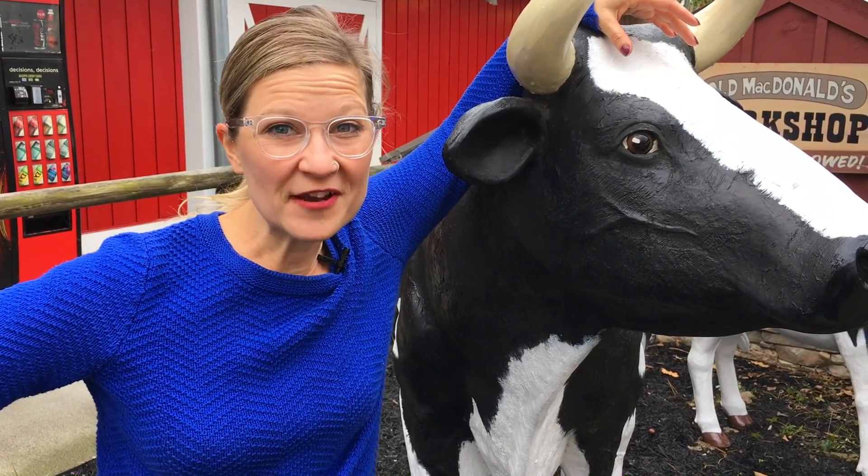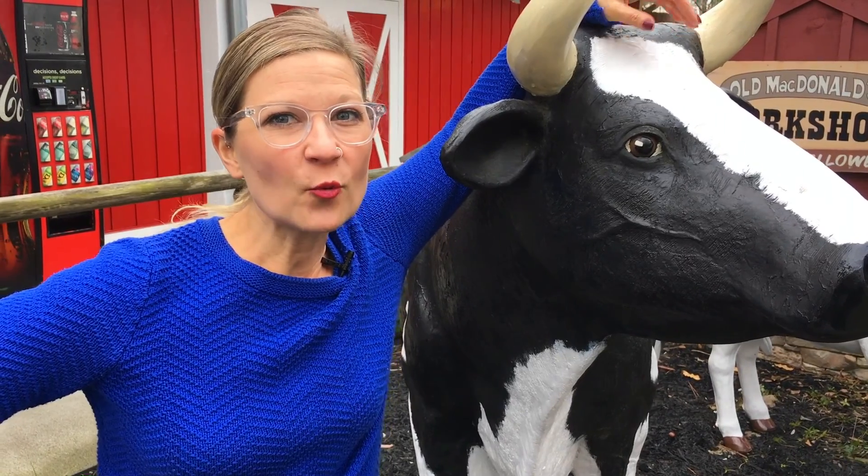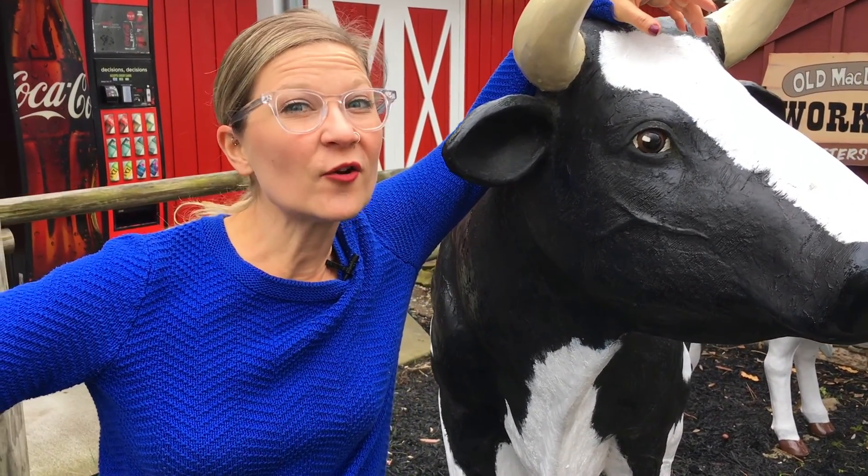Hi friends, it's Erica with the MoGrow Adventure Series. Today with Mobile Brosher we are checking out Ripley's Old Macdonald Farm Mini Golf.